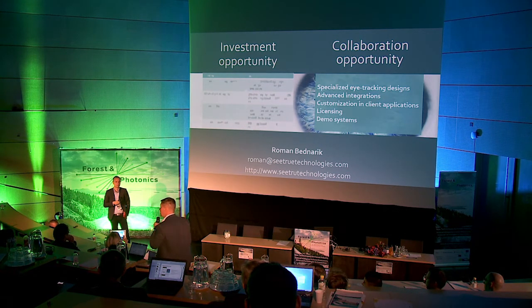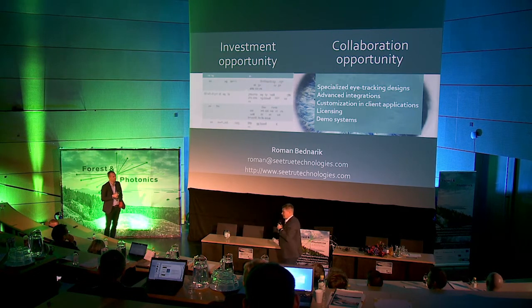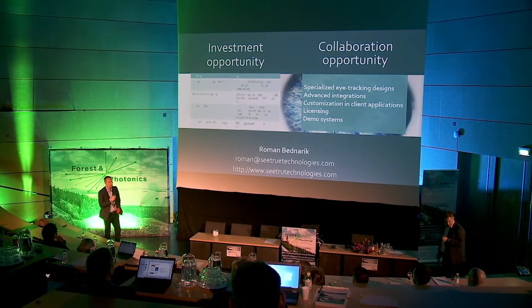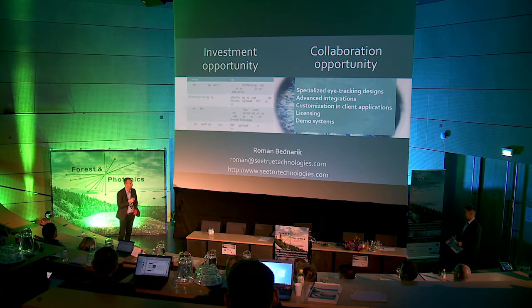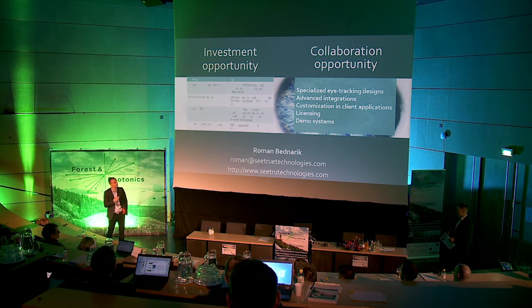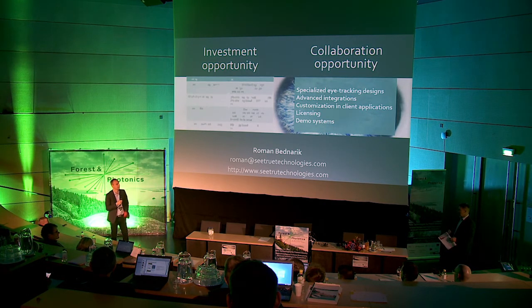[Question: Where else can you use gaze tracking beyond brain surgery and forest machines?] Any domain that requires vision. If you do aiming with your gun in the forest, we can provide information for that. If you fly a plane, if you drive a car, if you cook your tea — everywhere the eyes are present. We are not really aware of it every day, but even for experts the eye is always there, and we can really tap into that knowledge and create intelligent systems.